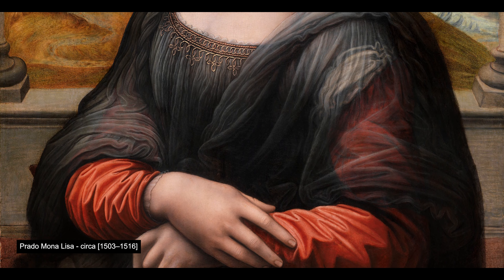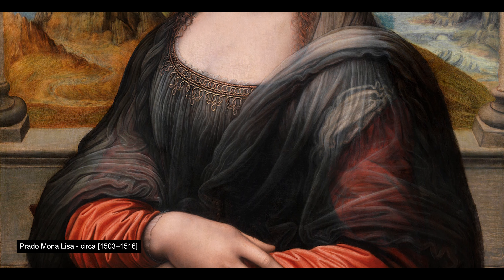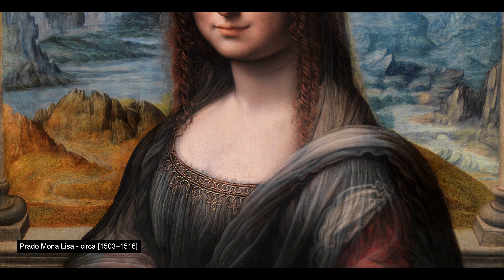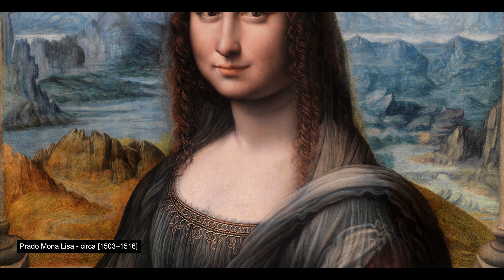The Prado Mona Lisa is a painting by the workshop of Leonardo da Vinci, and has been part of the collection of the Museo del Prado in Madrid, Spain, since 1819.